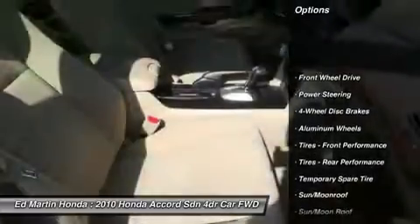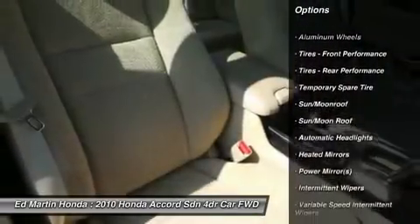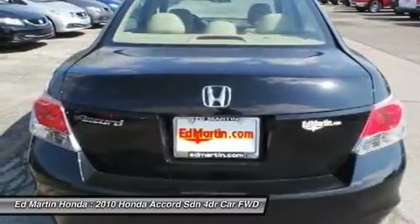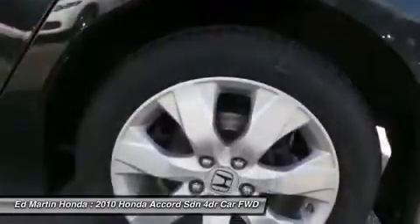Anti-lock braking system, traction control, stability control, steering wheel audio controls, CD changer, air conditioning, power steering, adjustable steering wheel, driver airbag, floor mats. Take this vehicle for a spin and see why so many shoppers are now proud owners.